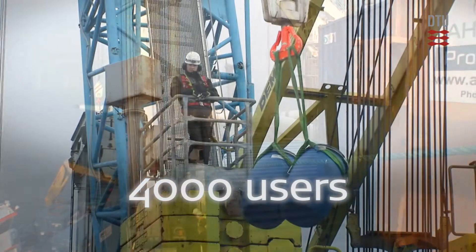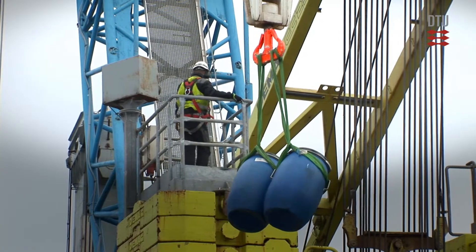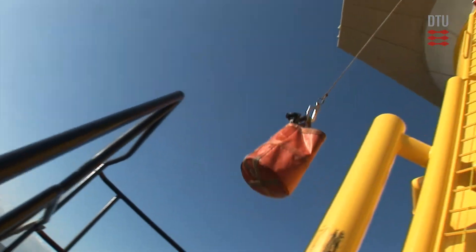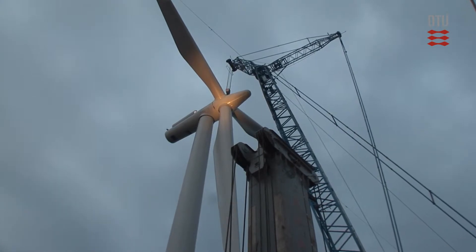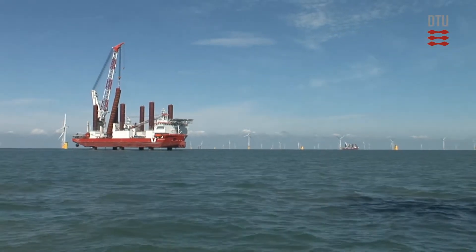More than 4,000 users in over 100 countries use WASP for all steps, from analysis of wind and terrain effects to estimation of wind farm production. Having completed the course, you can become a certified WASP user.